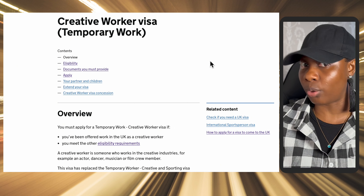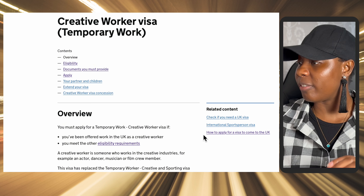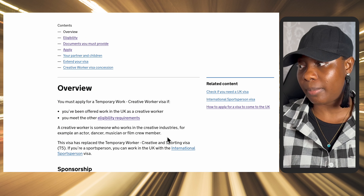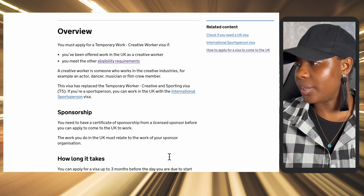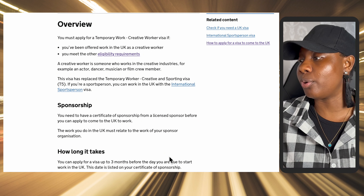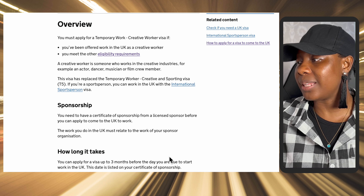It is not limited to just those examples — there are others, so please do have a look. If you have been offered work in the UK as a creative worker and you meet the other eligibility requirements, you can apply for a Creative Worker Visa. You need to have a certificate of sponsorship from a licensed sponsor before you can apply. The work you do in the UK must relate to the work of your sponsor organization.